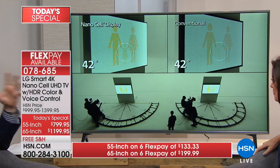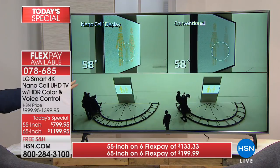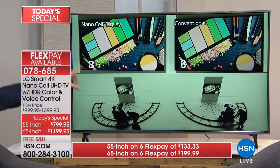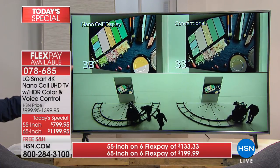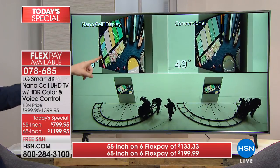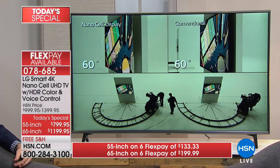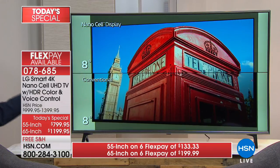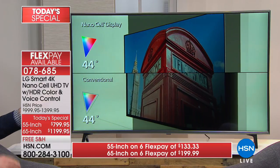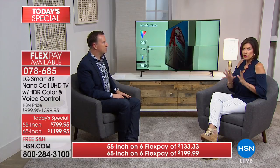NanoCell gets rid of that eye clutter and gives you better viewing angles. On the left side is your NanoCell display; on the right is a conventional 4K TV. As you start to turn, notice the colors still appear on the NanoCell side, where on the traditional 4K they're washed away. That's because it's a different type of panel. Not every 4K TV is made equally — it's also about what type of panel you're looking through. 4K NanoCell is the best that's out there.